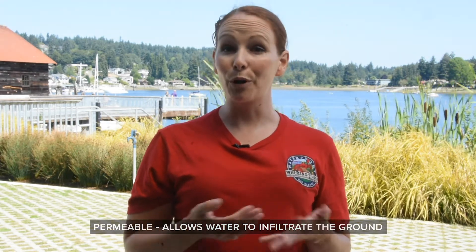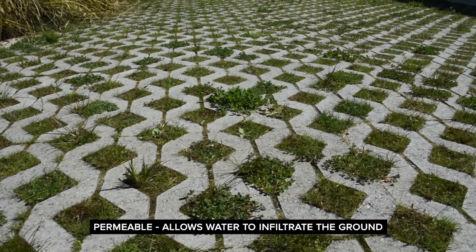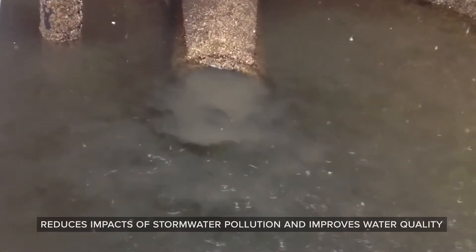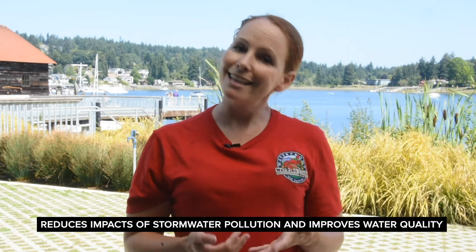This park also features a number of ecologically sustainable designs. The pavement we're standing on is permeable, which means that it allows water to infiltrate the ground rather than running off directly into Gig Harbor Bay. Permeable pavement is a best management practice used to reduce the impacts of stormwater pollution and improve water quality. Stormwater is water from rain or melting snow that doesn't soak into the ground. It flows primarily from rooftops, paved areas, bare soil, and sloped lawns.